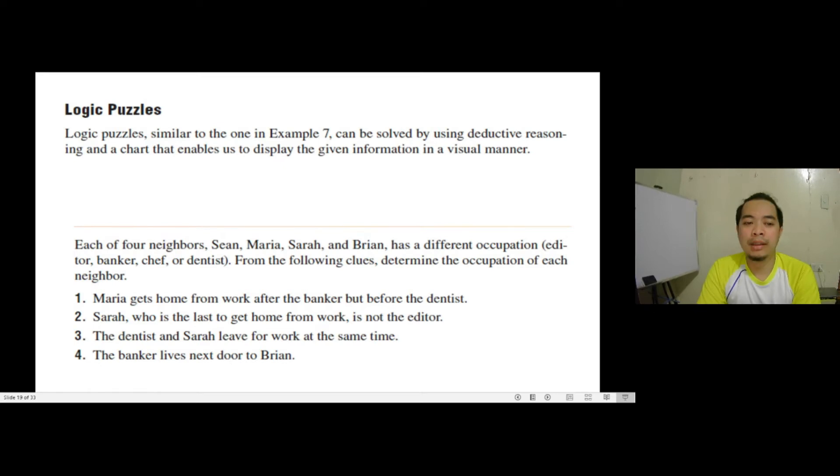The first problem here is about four neighbors: Sean, Maria, Sarah, and Brian. Each of them has a different occupation. One of them is an editor, another is a banker, another is a chef, and the fourth person is a dentist. However, there is no telling which is which. From the following clues — there are four clues numbered in the problem — let's determine the occupation of each neighbor and correctly assign the different occupations to the correct person.